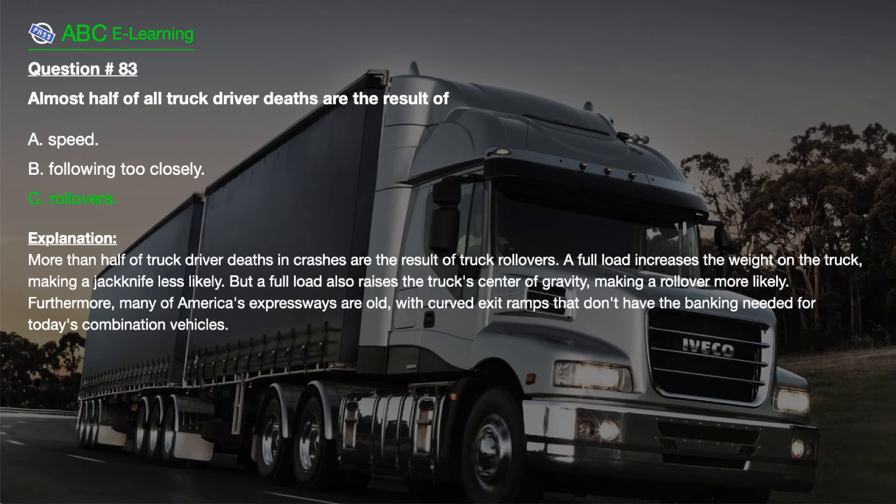Furthermore, many of America's expressways are old, with curved exit ramps that don't have the banking needed for today's combination vehicles.